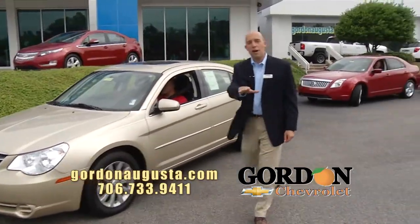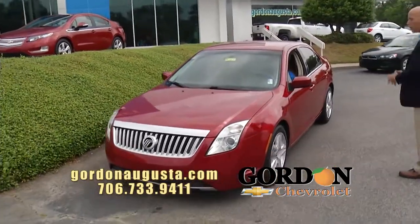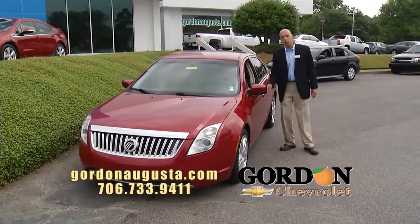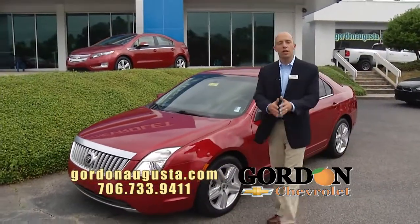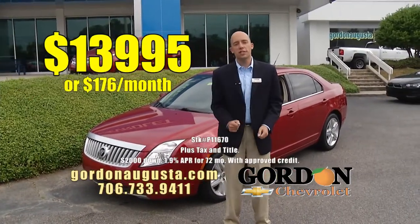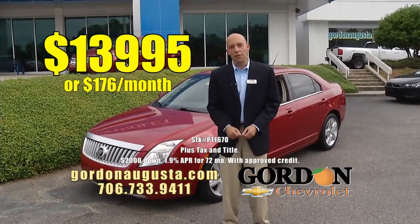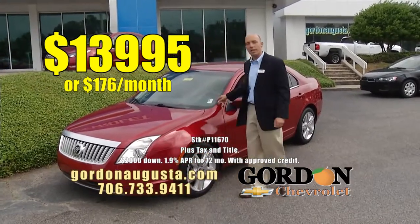Coming up behind that, brand new to the lot — look at the eyes on this car. 2010 Mercury Milan. Do you want space? You want alloy wheels? Great clean cashmere interior on this car. Love the red exterior. Low on the miles, big on the fuel economy, low on the price — $13,995 or $176 a month. Low price, low payment, great looking car.